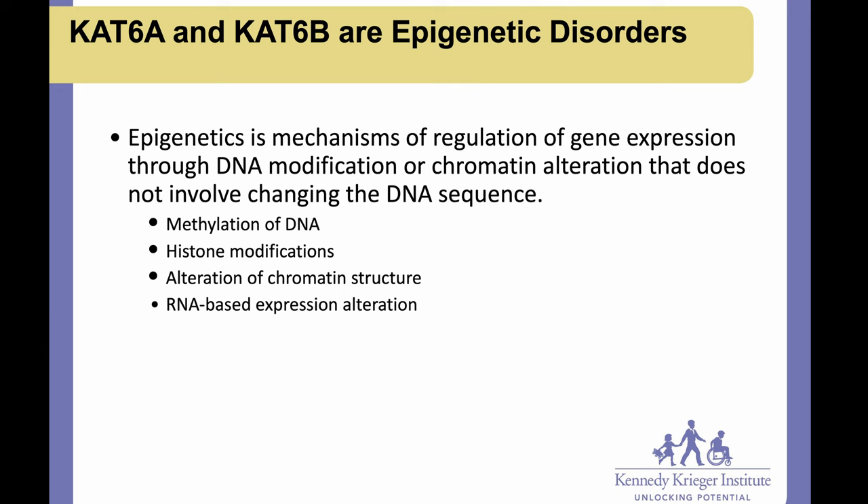Where we're going to focus is histone modifications. Both CAT6A and CAT6B are proteins that place acetyl marks on histones. Histones are the proteins that DNA is wrapped around inside the cells. All of our DNA is contained in almost every cell in our body, and there's no way it could all fit if the DNA were laying out flat. It has to be wrapped, and histones are very active — they open and close to allow DNA to be made into proteins. Histone modifications like the ones placed by CAT6A and CAT6B tell those histones what to do.